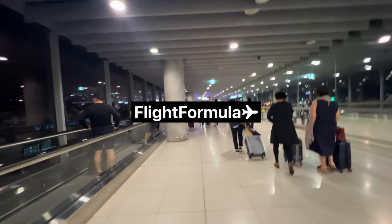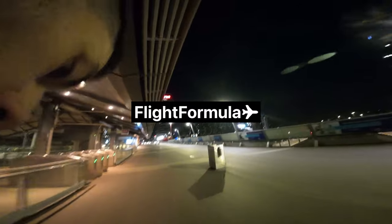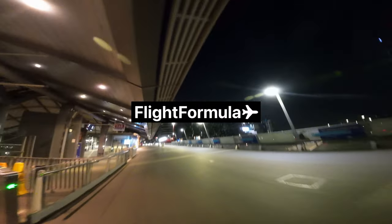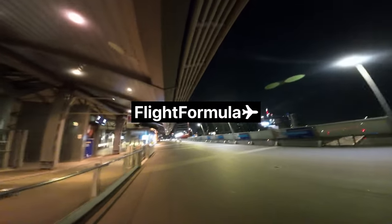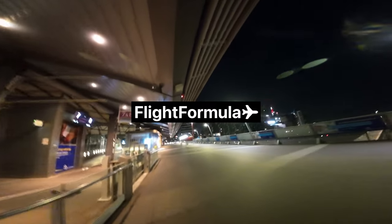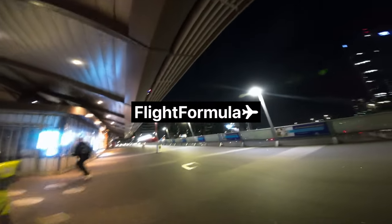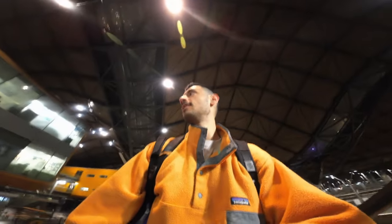I hope you all enjoyed that video. Check out flightformula.com — there are some tools there, predominantly if you're into Qantas points. I'll see you next week for another video. Bye. I honestly felt safer in Vietnam.